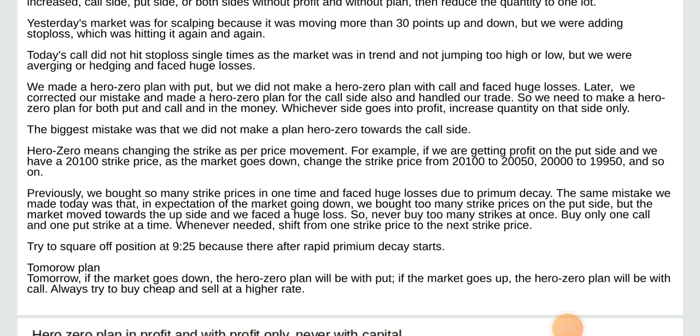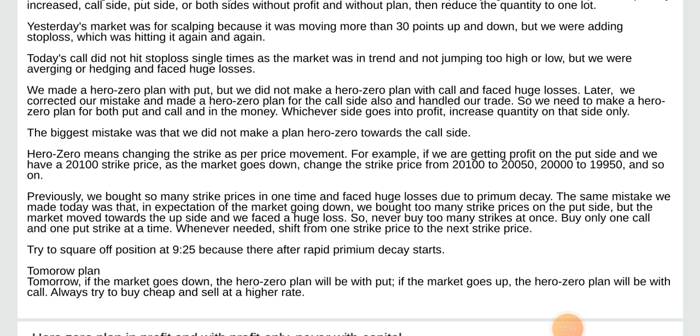Previously we bought so many strike prices at one time and faced useless losses due to premium decay. The same mistake we made today — in expectation of the market going down, we bought too many strike prices on the put side. But the market moved towards the upside and we faced useless losses. So never buy too many strikes at once. Tomorrow, if the market goes down the Hero Zero plan will be with put; if the market goes up, the Hero Zero plan will be with call.